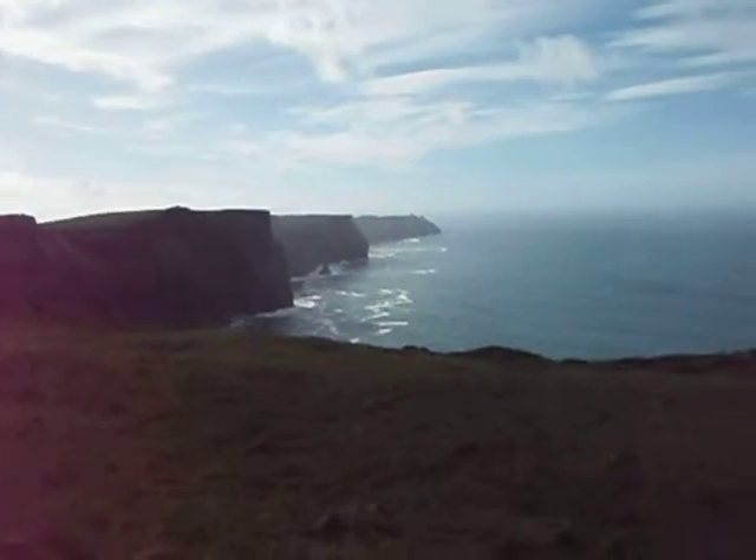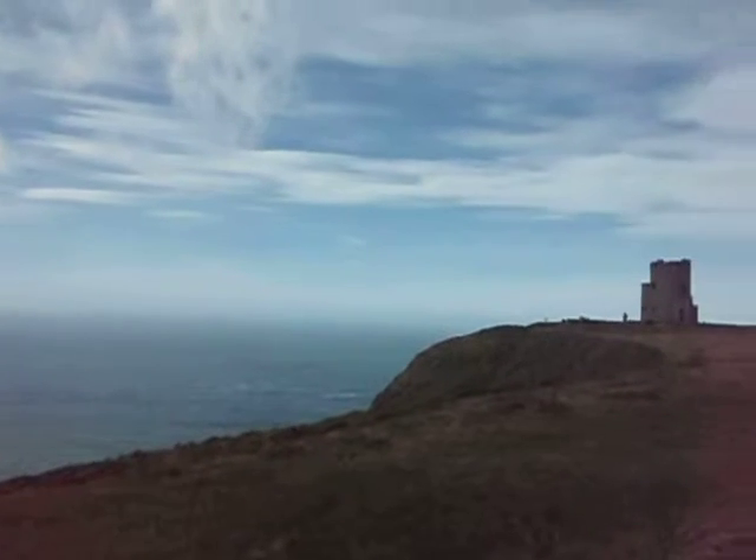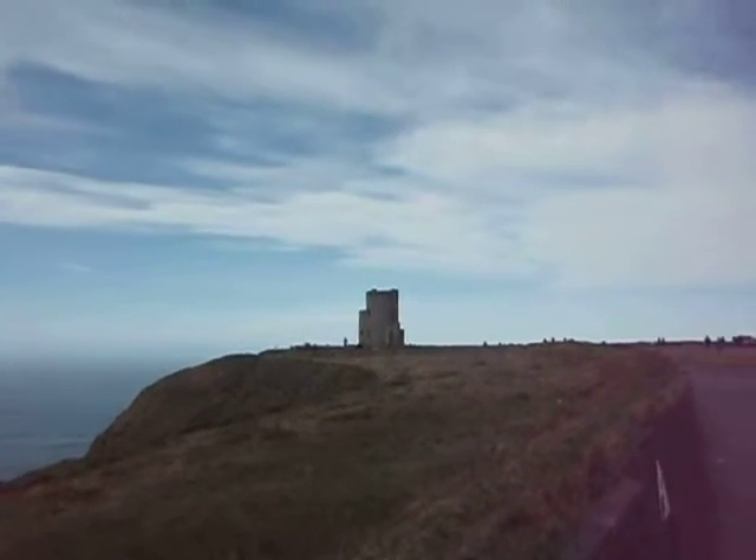Look at these rolling green hills. And then you come over to this side — there's a castle, a tower in the distance.